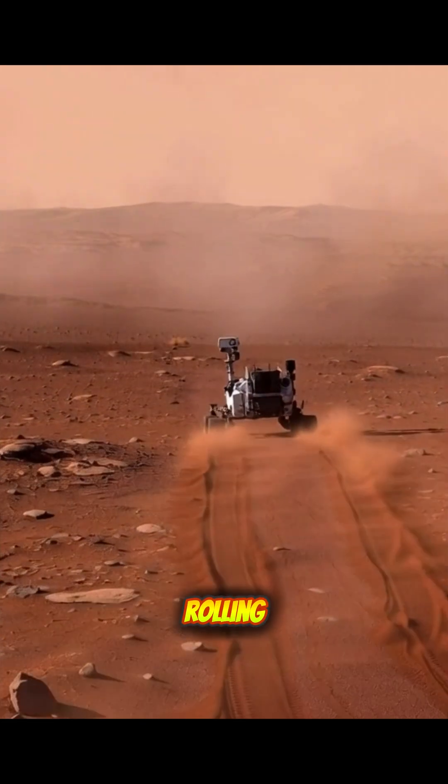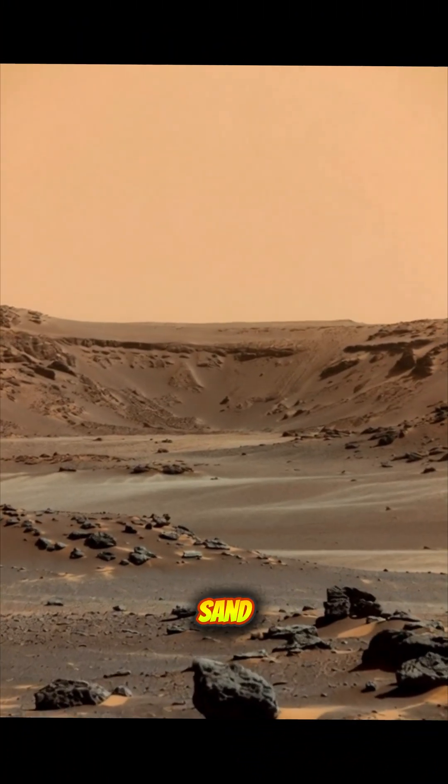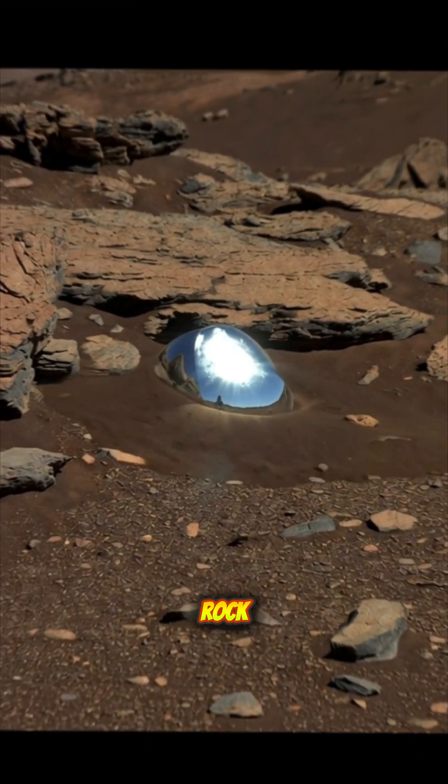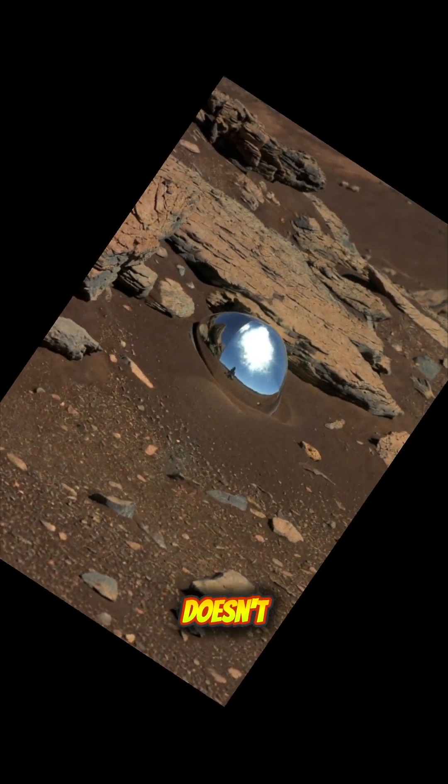Imagine you're a lone robot rolling across the surface of Mars. For years, pretty much all you've seen is red rock and sand. Then, you spot it — a glossy, metallic rock that looks like it was just dropped from the sky. It just doesn't belong.